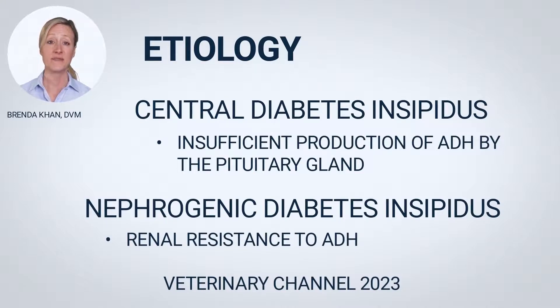Inadequate kidney response to ADH, as seen in nephrogenic diabetes insipidus, can occur due to a congenital abnormality, an unfavorable reaction to certain drugs, or a subsequent complication of certain diseases, like severe infection, metabolic disorders, or advancing kidney disease.